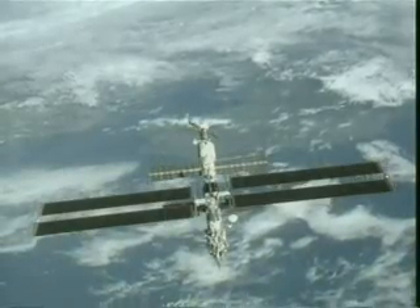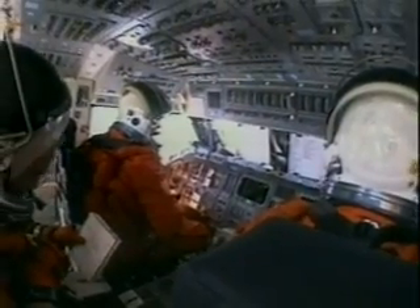Say farewell to their colleagues on board the International Space Station, orbit the Earth and make their way back home after 11 days, completing an incredible chapter in space exploration.